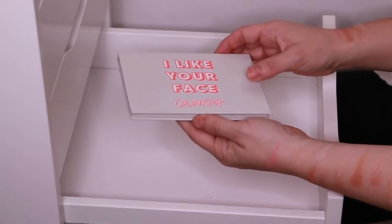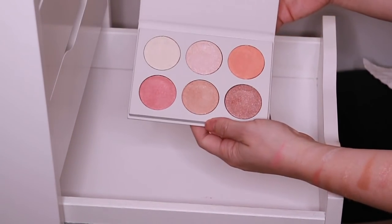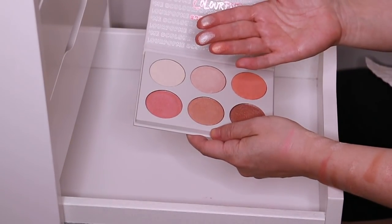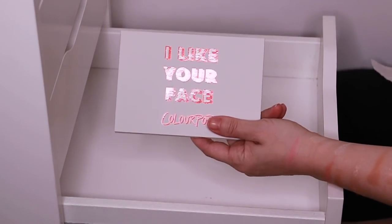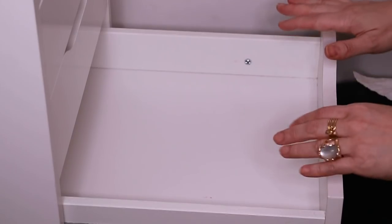And then here is the ColourPop I Like Your Fitness Pressed Powder Highlighter Palette. I think these powders are really chunky, so I'm actually going to pass this on. I have a girlfriend with a daughter who I think would have a lot of fun with this. So that's it for this drawer — let me poke around and see if I can find any in other drawers or on my vanity.